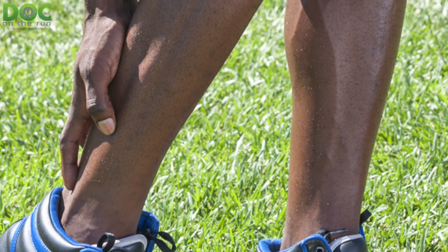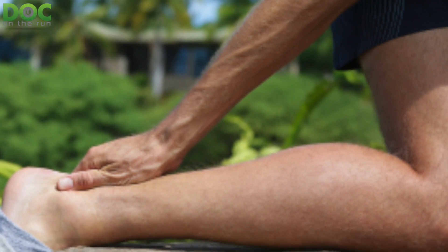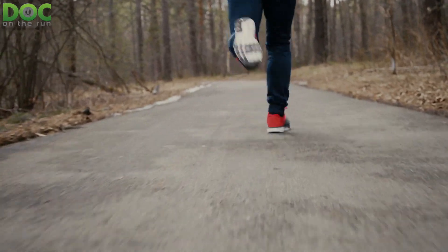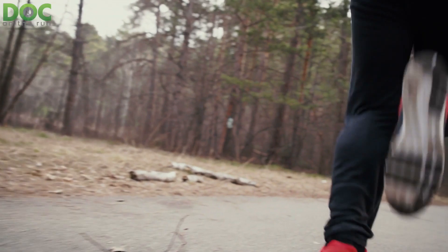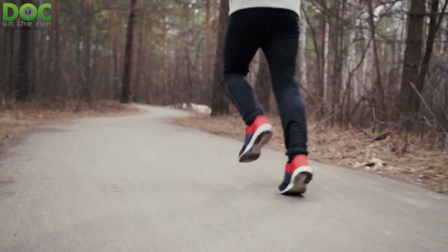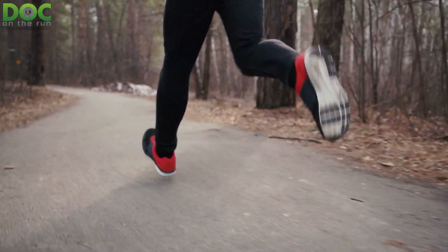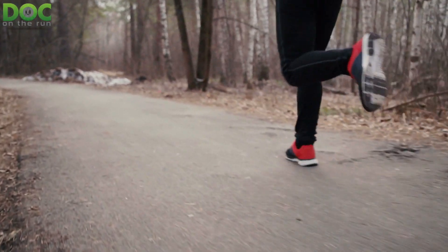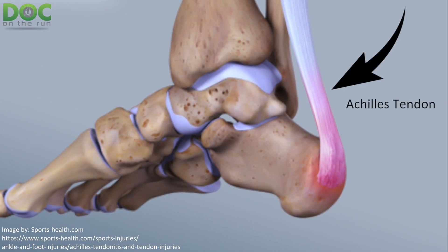The Achilles tendon is the largest tendon in your entire body, and if it gets injured you've got a real problem, because that's what allows you to pull your heel up off the ground, push off, and accelerate when you run. What most runners don't understand is that it also helps slow you down and decelerate when you land as a heel striker, absorbing force as you're landing. The Achilles tendon is crucial at both your landing phase and your takeoff phase. If you get a problem in the Achilles tendon it can be a very serious problem.